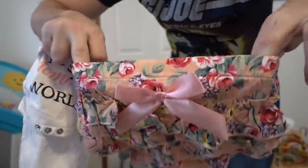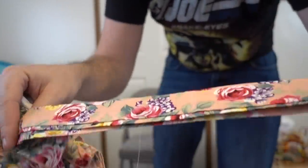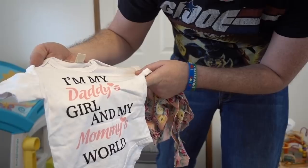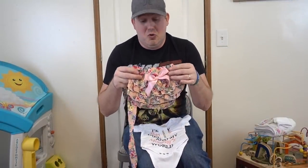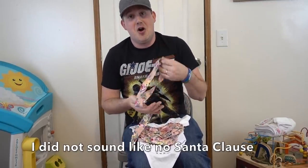Who doesn't like flowers? And you got a cute tie-on headband — I like these better than the elastic ones. 'I'm my daddy's girl and my mommy's world.' That's right! I'm going to show Steph. For this one she goes, oh that's so cute. And then this one she's like, oh my God, look at those, it's so adorable.